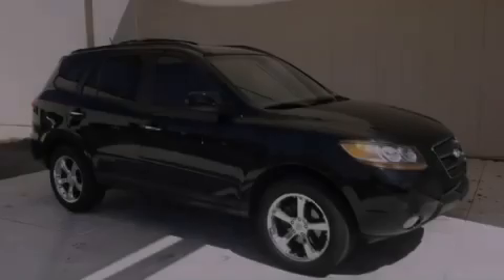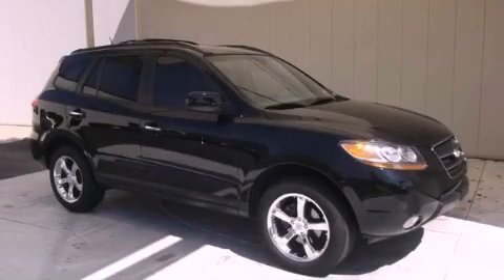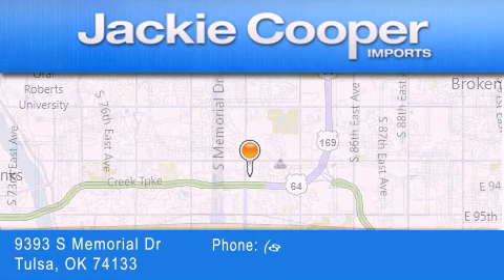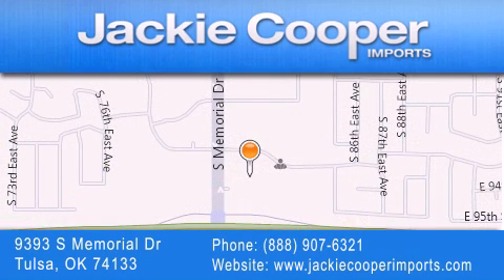Please call today to reserve this vehicle for a test drive. Jackie Cooper Imports is located at 9393 South Memorial Drive in Tulsa. Our goal is to exceed all of your expectations to ensure that you'll return for future visits.